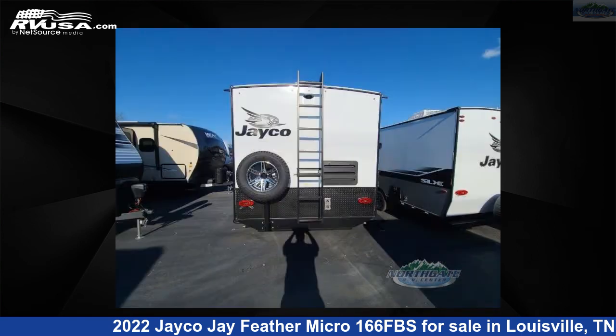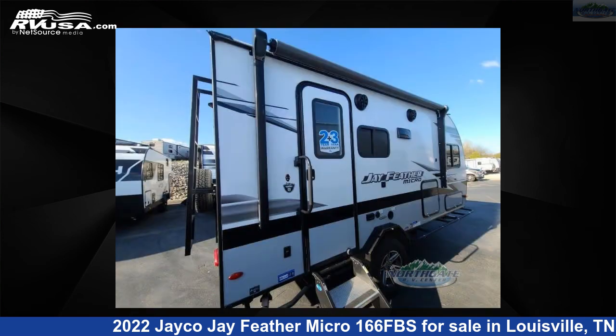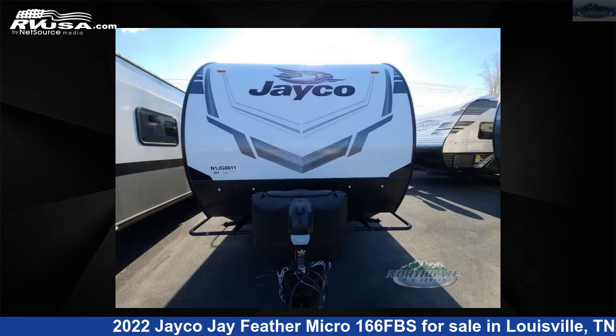This new Jayco is 19 feet 0 inches in length and features one slide-out, a modern farmhouse vintage washed gray interior, sleeps three, slide-out, and 55 gallons fresh water capacity. For more information and pricing on this unit, and to see all units available for sale by Northgate RV Center, visit rvusa.com.